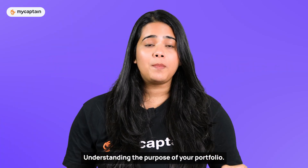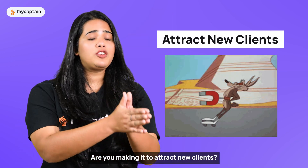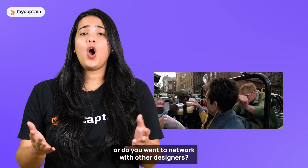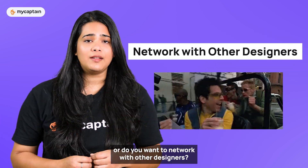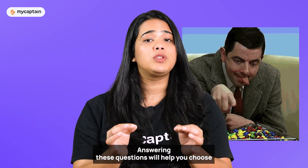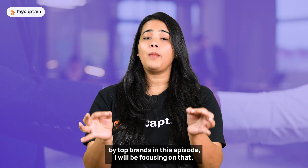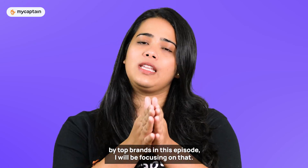Know your audience. Understand the purpose of your portfolio. Are you making it to attract new clients? Do you want to showcase your work to potential employers? Or do you want to network with other designers? Answering these questions will help you choose the right format to present your work. Since we're going to talk about getting hired by top brands in this episode, I will be focusing on that.